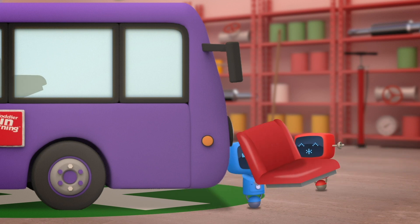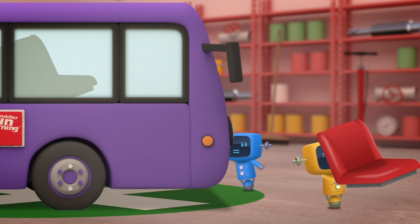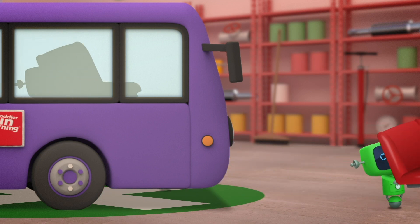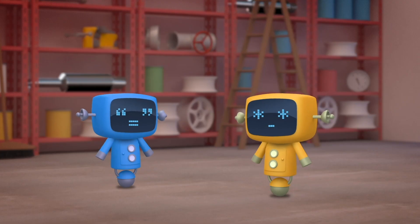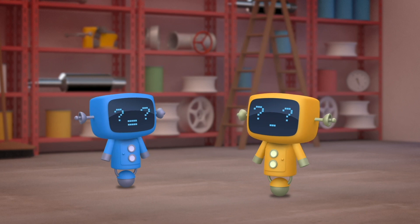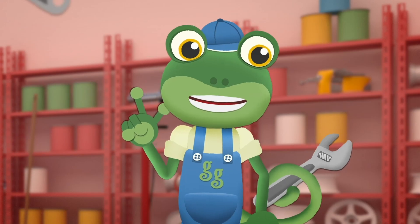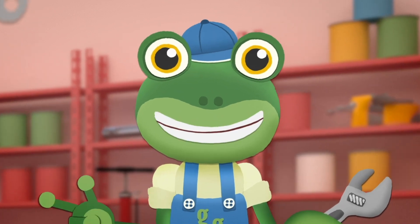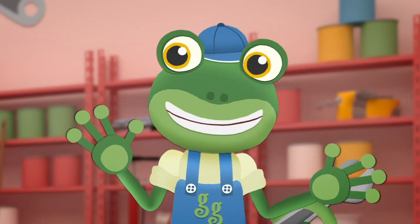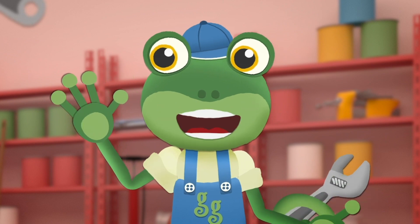Mechanicals, I know you needed to make space for the batteries, but I didn't mean to take all the seats out! Where are the passengers going to sit now? On the roof? Hold on a minute - on the roof? Of course! Put those seats back in, I've had an idea!